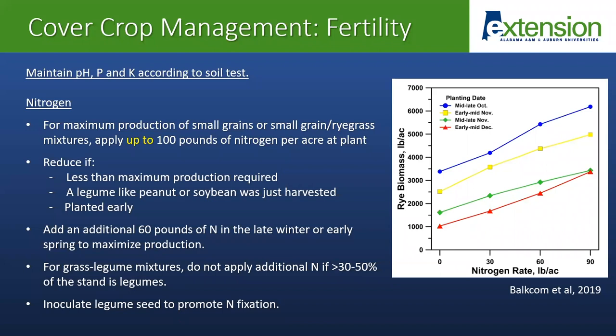With our cover crops, just like any crop, it's very important to make sure our fertility is managed to get optimum growth. We want to maintain our pH, phosphorus, and potassium according to soil test. For nitrogen, there are a lot of considerations when we're thinking about cover crops, and that really depends on how much growth you're trying to achieve. For maximum production of small grains or small grain-ryegrass mixtures, apply up to 100 pounds of nitrogen per acre at planting. You can reduce this if less than maximum production is required, if a legume has just come out of rotation, or if you planted early.